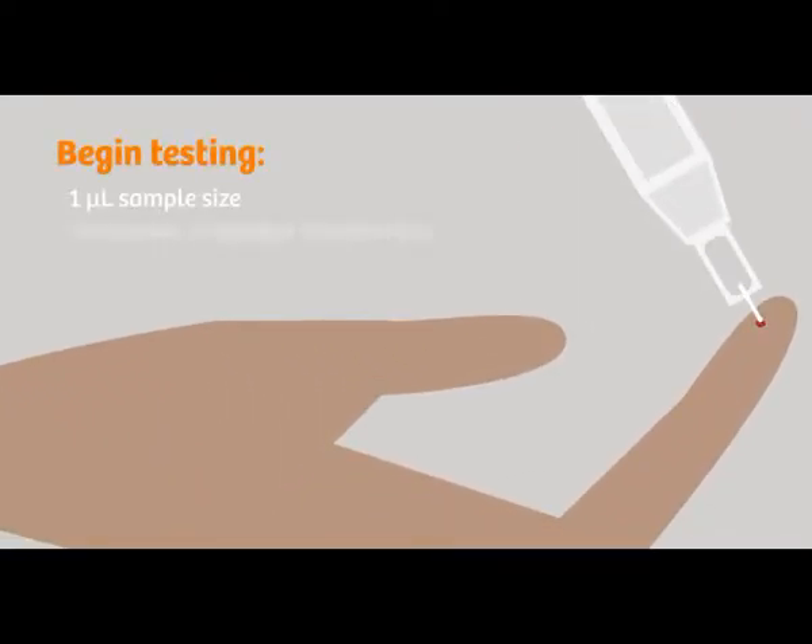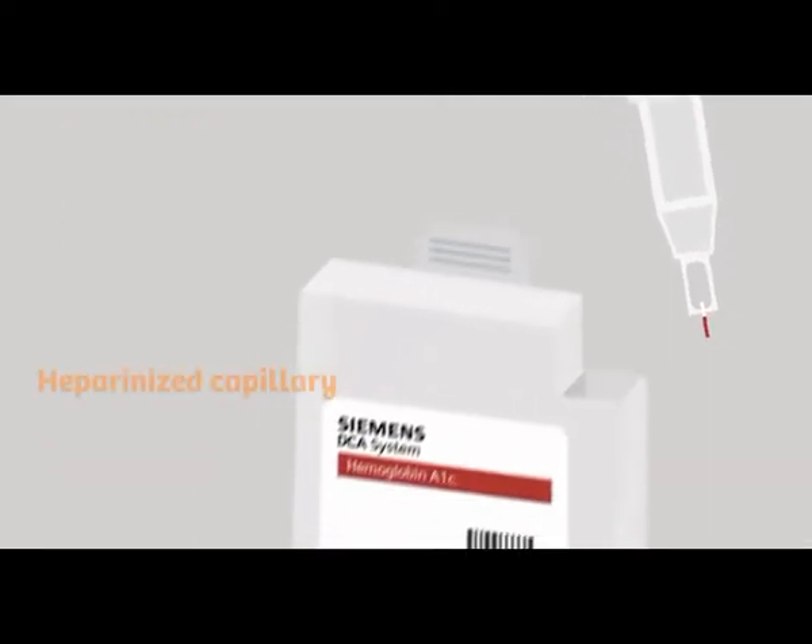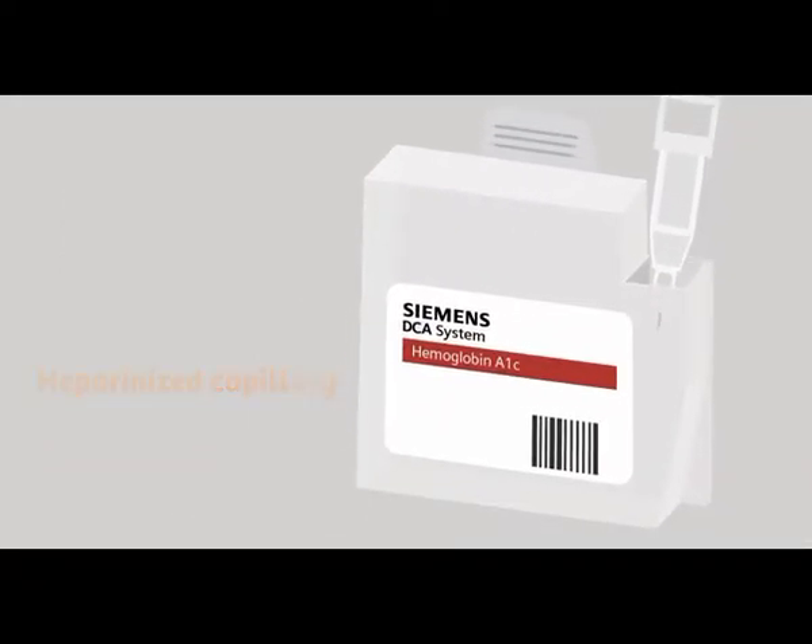To begin HbA1c testing, I add 1 microliter of whole blood to the appropriate test cartridge. The heparinized capillary prevents clotting and allows up to 5 minutes between the time a sample is taken and when I need to begin testing.